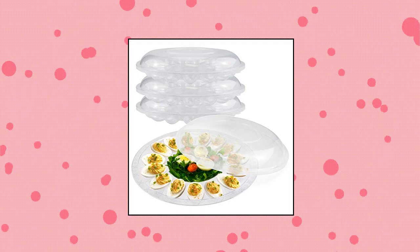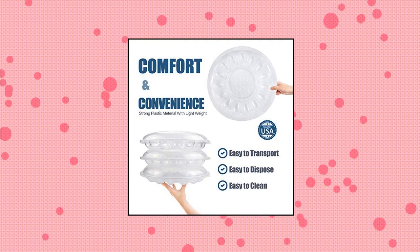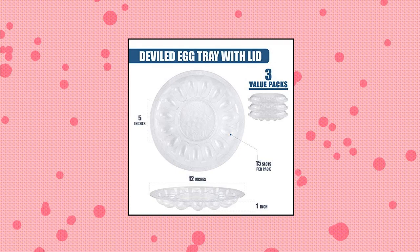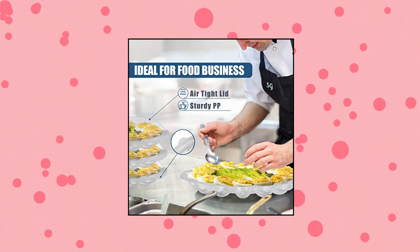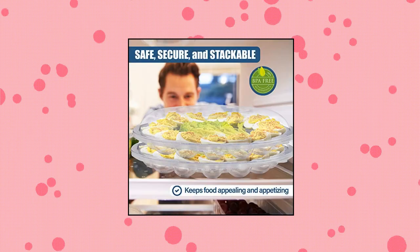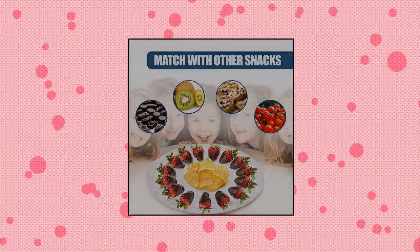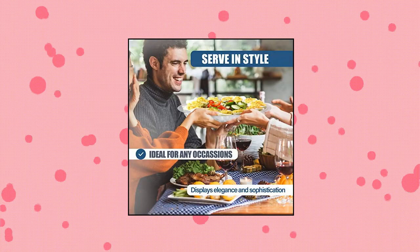Fit Meal Prep 3-Pack Deviled Egg Tray with Lid — 3 pieces, 15 slots value pack. The 12-inch deviled egg trays with lids are the perfect egg containers for your gourmet deviled egg dish along with other meal starters. Each container can hold up to 15 stuffed eggs. You can also mix and match with other appetizers.